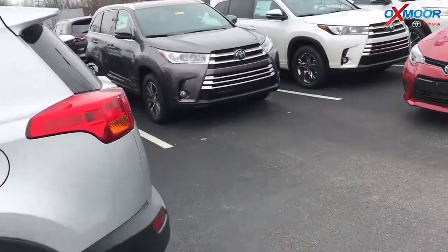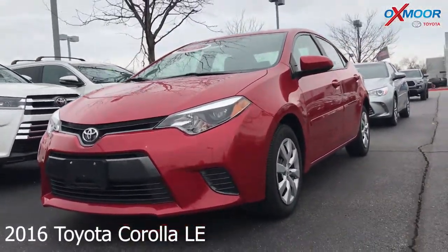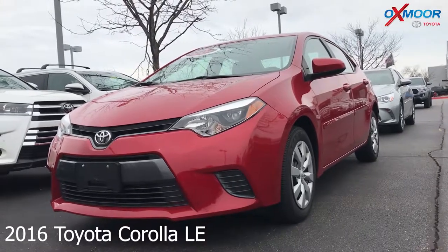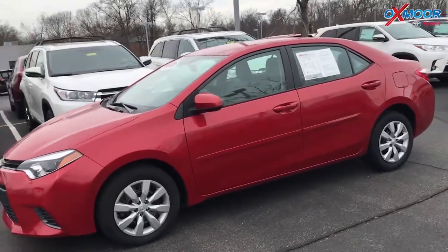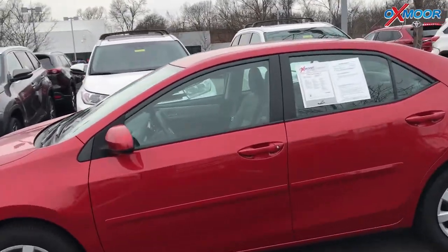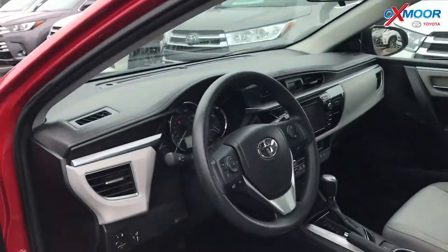For our second vehicle, this is a certified pre-owned 2016 Toyota Corolla LE. The exterior color is a Barcelona red metallic. This vehicle did just come off a lease. It had one owner and it does have a clean Carfax.